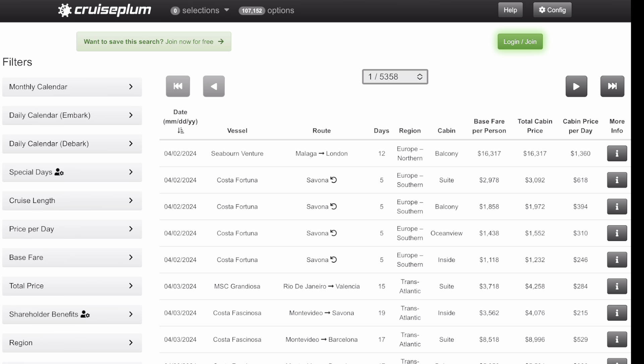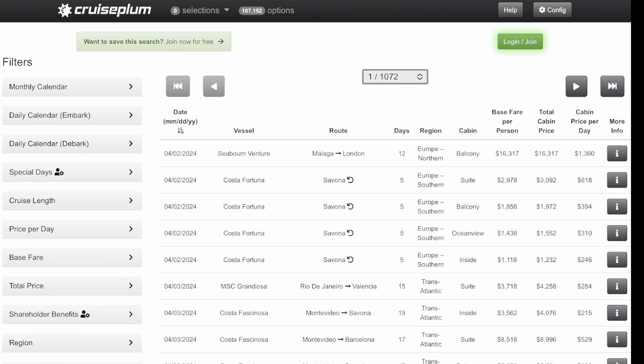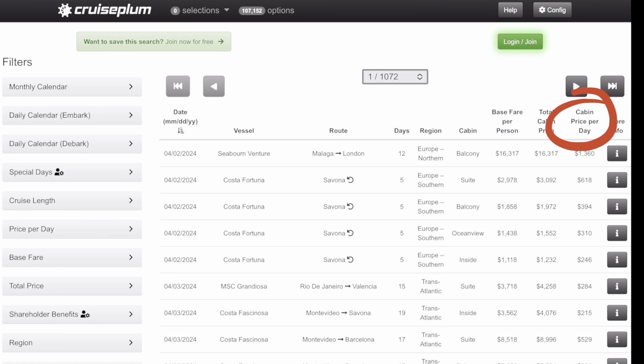It's got 5,358 results. I'm going to hit the configure button and set it to 100 cruises per page to limit scrolling — that's still 1,072 pages. You'll see filters on the left, but what I want to show you is this main setup. You can sort by date, vessel, route, number of days, cabin, fare, total cabin price, and cost per day. The cabin price per day is the true cost of a cruise and the way you judge apples to apples.